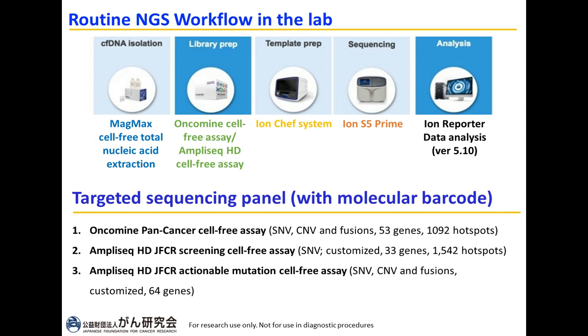I would like to emphasize that the following panels are integrated with molecular barcodes that reduce sequencing error and can help detect alterations at the limit of detection down to 0.1%.